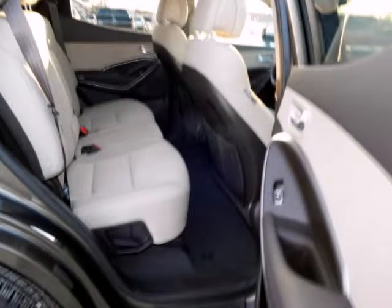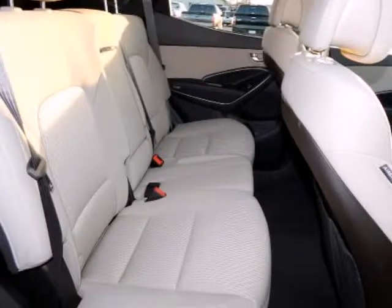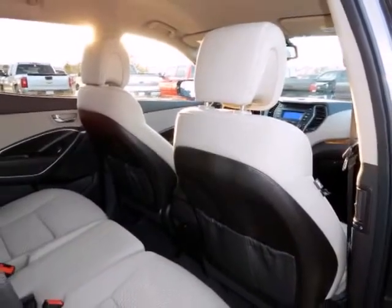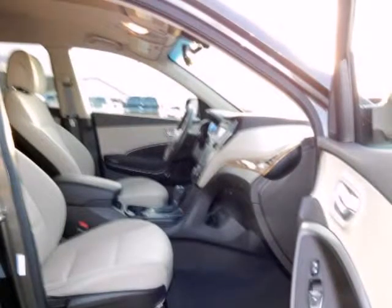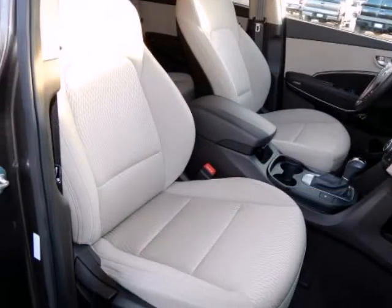Awards and Accolades: ALG Best Residual Value, IIHS Top Safety Pick. Randall Noe Supercenter — we will beat any deal. At Randall Noe Supercenter our goal is to provide you with an excellent vehicle purchase and ownership experience, for the finest in personal customer service. Please contact the Internet Department directly through this website.